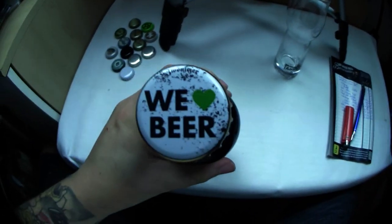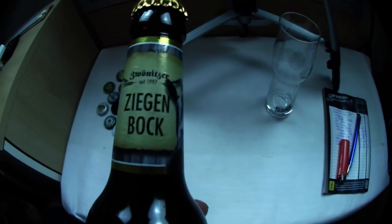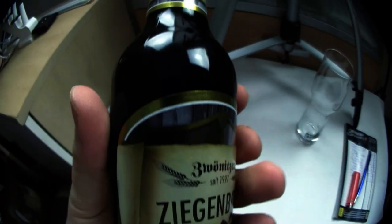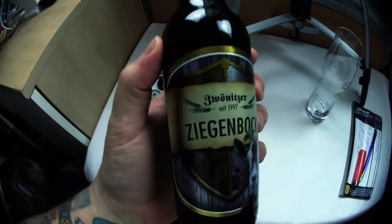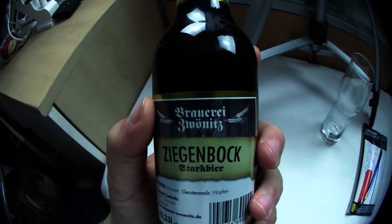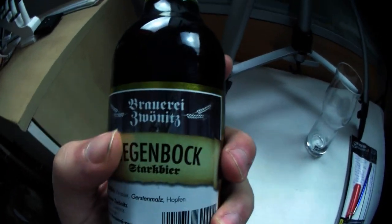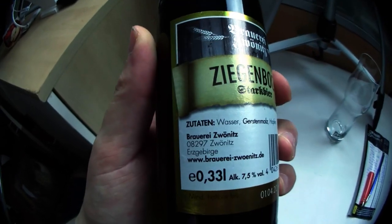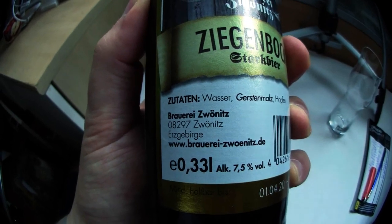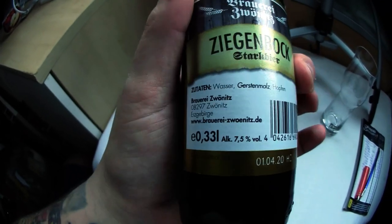Also das überrascht mich, sieht aber trotzdem stark aus. Ziegenbock Starkbier mit 7,5 Promille. Ich zeig das euch nochmal von meiner Seite, denn wir müssen ja zuerst wieder das Etikett bewerten. 'We Love Beer' – sehr schöner Deckel, den heben wir auf jeden Fall auf. Und hier habt ihr: Ziegenbock seit 1997. Das ist noch gar nicht so alt. Guck mal wie die guckt – richtig genial. Unten: ein Wappen, ein richtig goldener Rand, das sieht sehr genial aus. Auch hier unten wieder mit dieser Banderole – Brauerei, Starkbier auf jeden Fall. Zutaten: Wasser, Gerstenmalz, Hopfen – mehr braucht ihr nicht. Brauerei Zwönitz im Erzgebirge, 7,5 Promille.